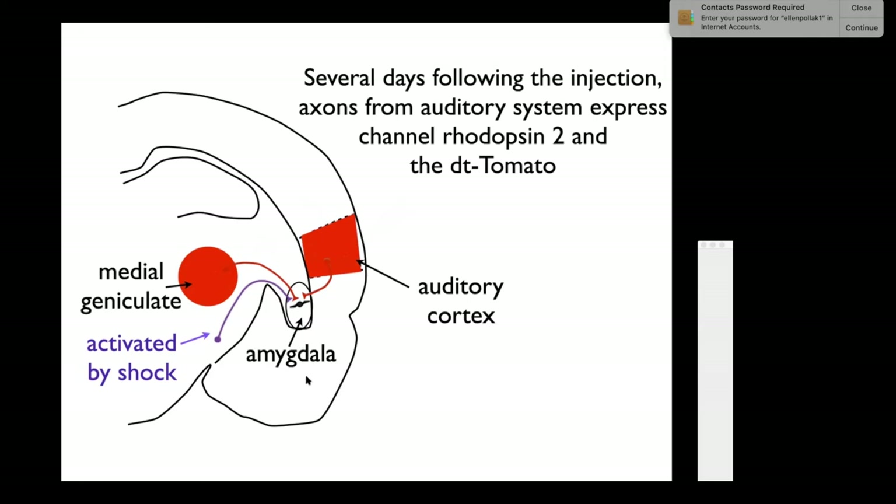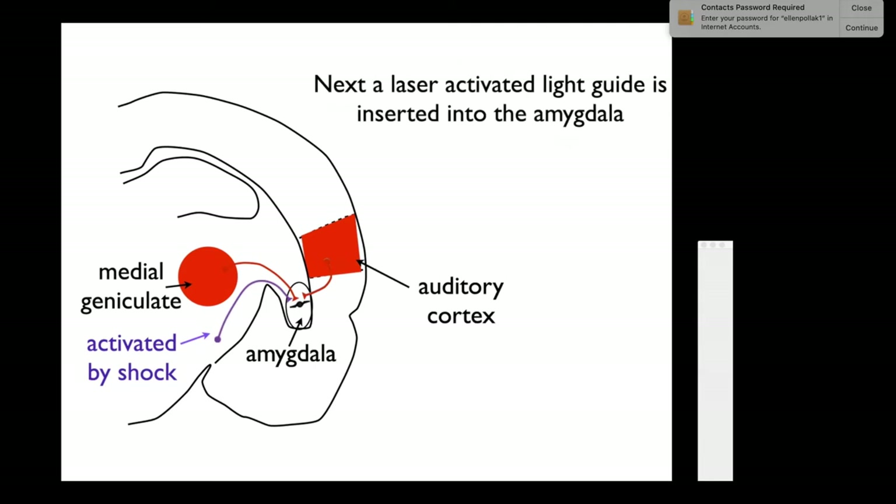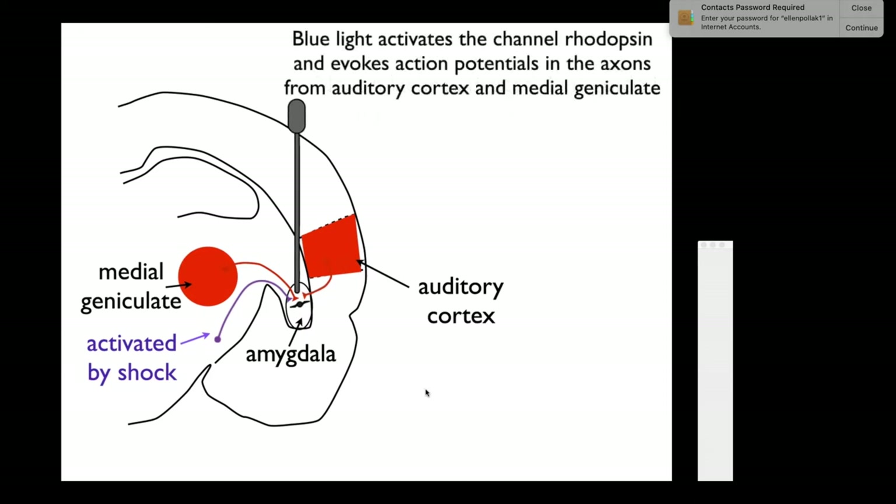When you light up with blue light, it activates the channelrhodopsin in the synaptic region where auditory fibers synapse onto the amygdala. The fibers fire, release transmitter, and activate amygdala neurons. So you can activate amygdala neurons either via sound—which travels through the auditory system to the medial geniculate, to the cortex, to the amygdala—or by bypassing the sound entirely, activating the fibers from the auditory cortex and medial geniculate directly with light.